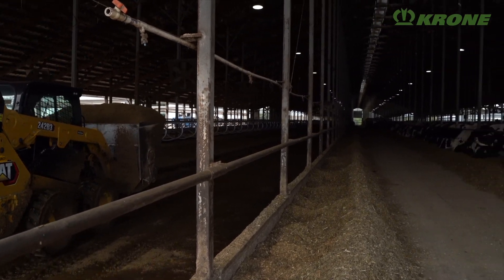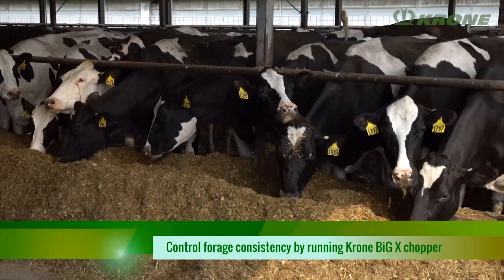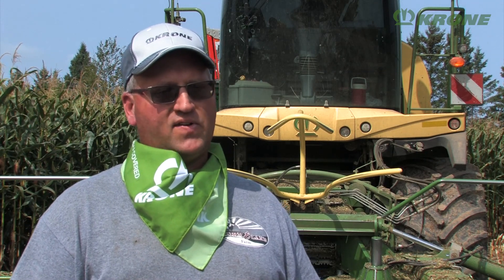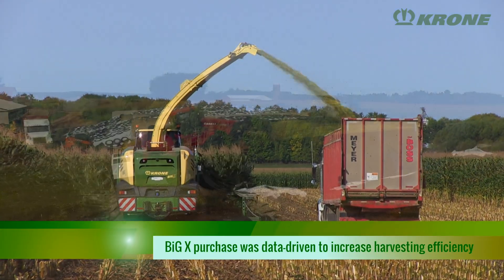With the dairy cow, you like consistency, and every day you're trying to get the same into that cow. By having our own harvesting equipment, we think we're doing it the right way — by having control. Our decision to move to a 630 Crow and Big X was very much data-driven on efficiencies and throughputs. I actually have a spreadsheet where we do analysis on a cost per ton, and we match it up with milk production as well.